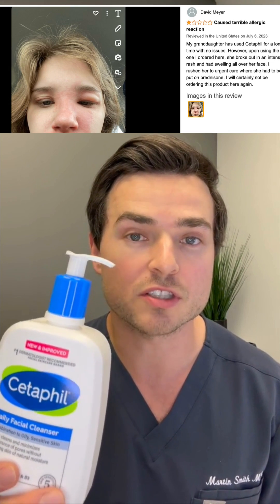If you look at the Amazon reviews of the new and improved formulation, you can see over 65 one-star reviews with things cited such as allergic reaction, burning, redness, and stinging.